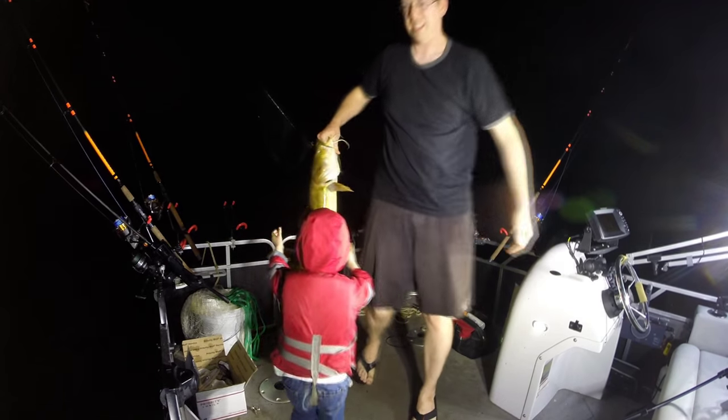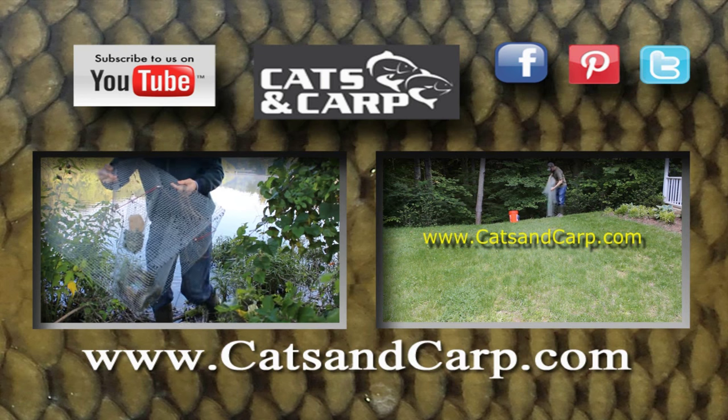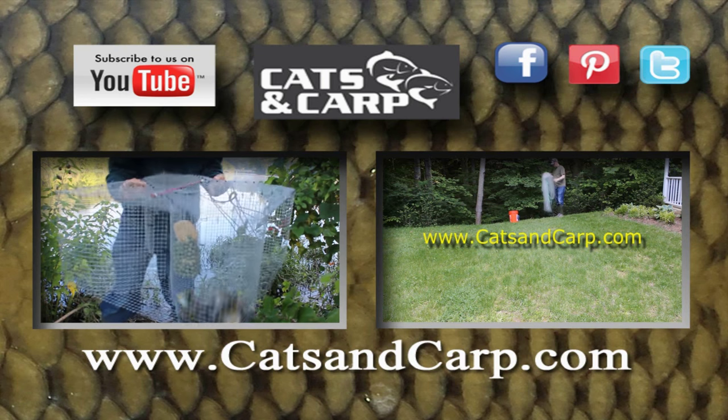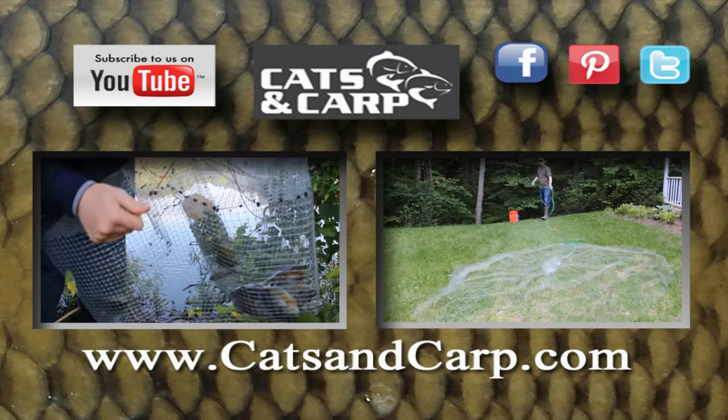Beautiful flathead catfish. If you want to learn more about fishing with live bait, check out our video about fishing with live bait. If you like these videos, check out some of our others, including how to make your own four-leaf clover trap and how to throw a cast net. Thanks for watching and don't forget to hit subscribe.